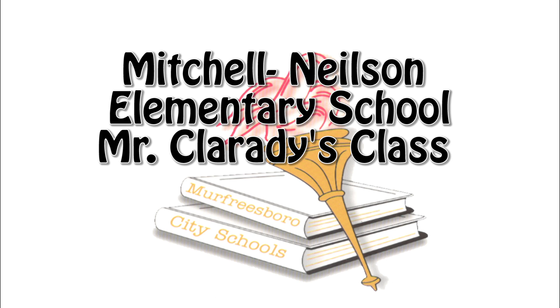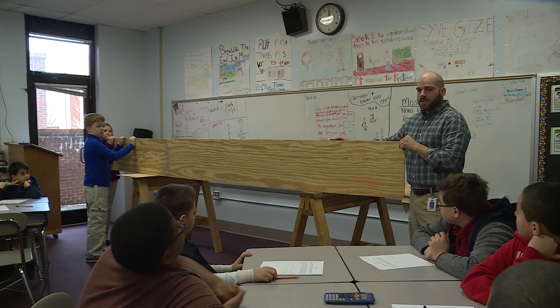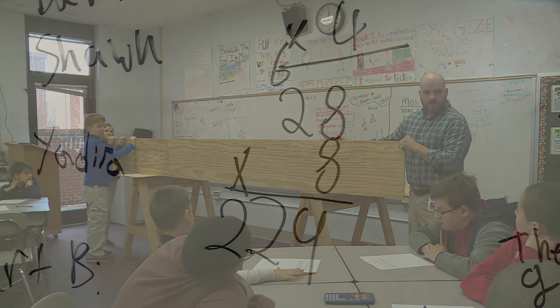One class at Mitchell Nielsen Elementary School is learning math in a very unique way. We're building a boat this year. I have 5th graders and we have taken our math standards and we have matched as many of them to this project of building a boat as possible. Mr. Matt Clarity's class is building a boat through math standards and equations.